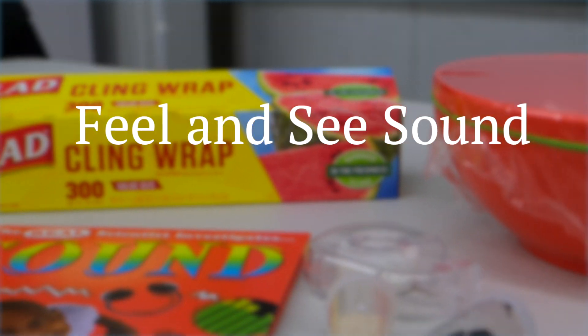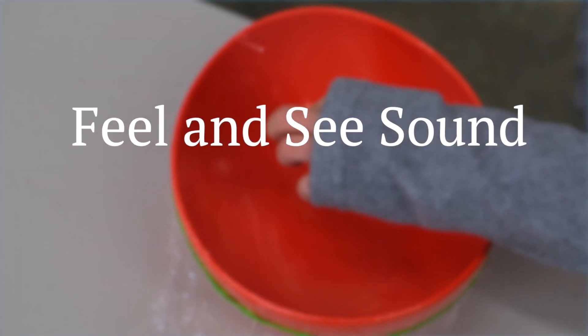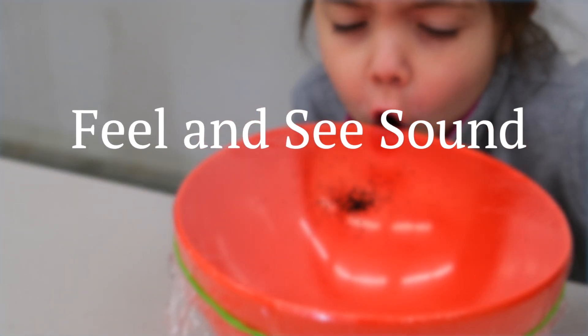Today's STEM quick win is Feel and See Sound. We'll be exploring how we can use all five of our senses to experience sound. Let's join a STEM kid and get started.